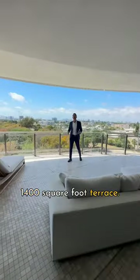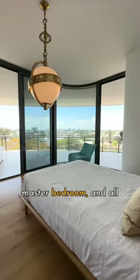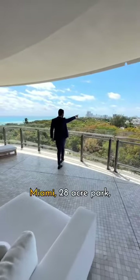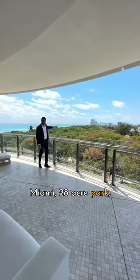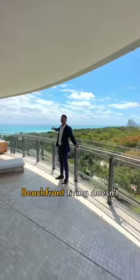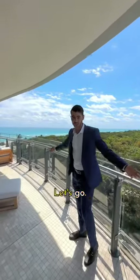1,400 square foot terrace right off the family room, right off your master bedroom, all overlooking downtown Miami, a 28-acre park, and the ocean right over there. Beachfront living doesn't get better than this — five million dollars, let's go.